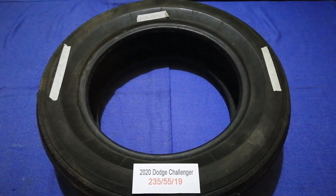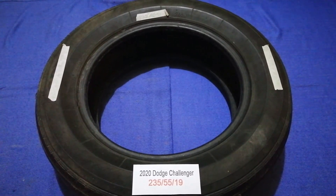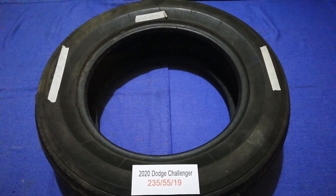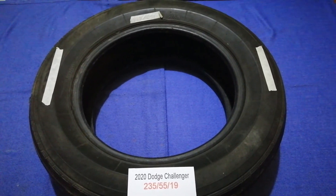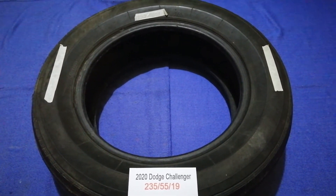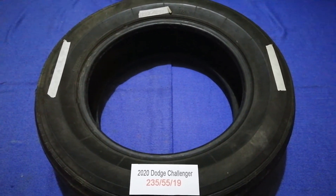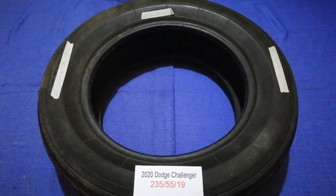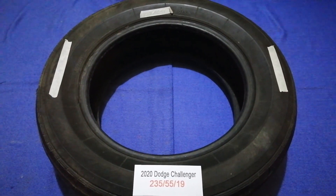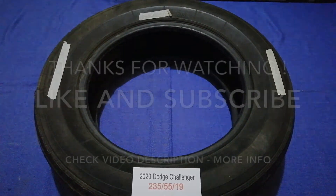So once again, the tire size for the 2020 Dodge Challenger is 235/55/19. If you know a cheaper place to buy tires for your car, make sure to leave a comment and let the rest of us know. Don't forget to check the video description for the most recent price. Thank you for watching — please like and subscribe.